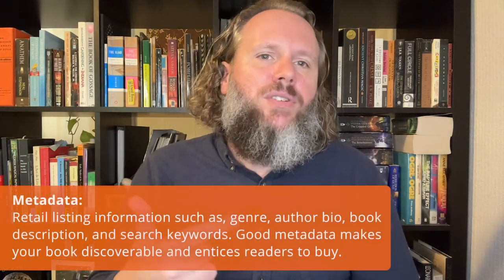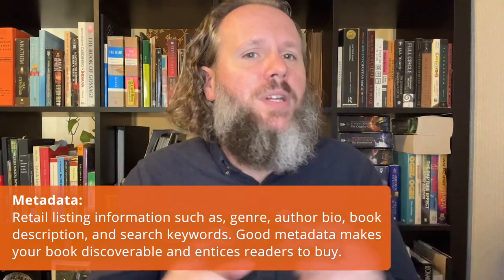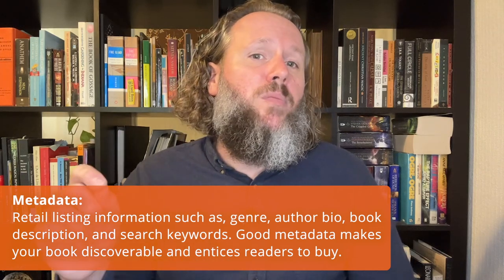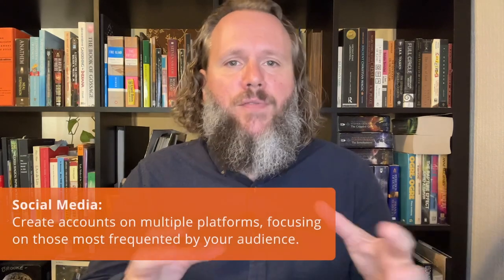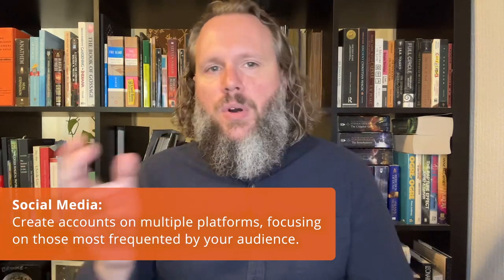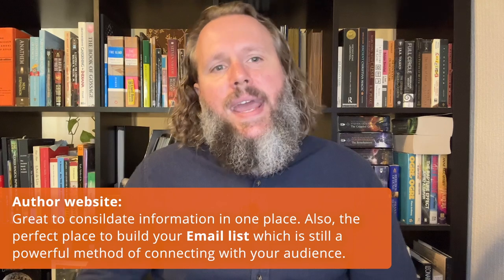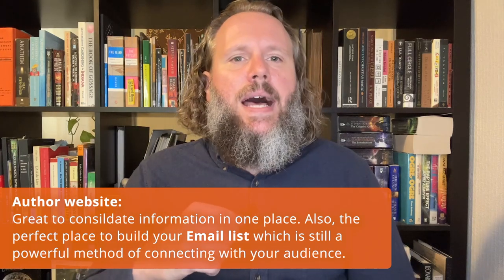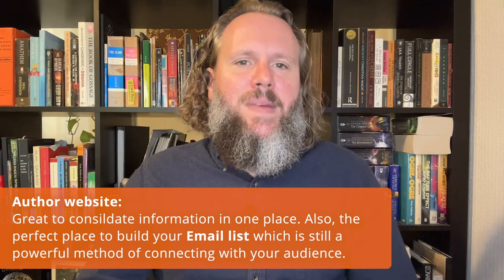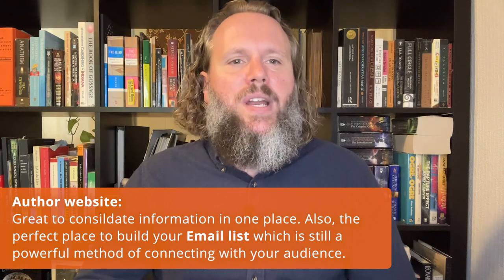Metadata is all the details about your book used to build your retail listings: your title, subtitle, genre and subgenre, author bio, book description, and search keywords. It's vital you get this information right — good metadata makes your book discoverable and entices readers to buy. You'll need to be on social media across multiple platforms, though you'll want to focus on the platforms most frequented by your potential audience, whether that's Facebook, Instagram, TikTok, LinkedIn, or others. An author website is a great place to keep track of all those social accounts, consolidate information about events, post supplementary content, and collect email addresses. Even with all the social media options, the email list is still a very powerful tool for connecting with your core audience.